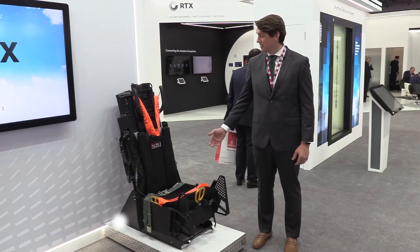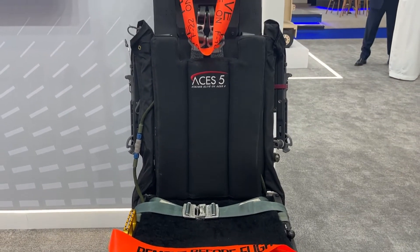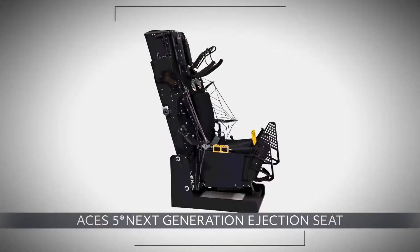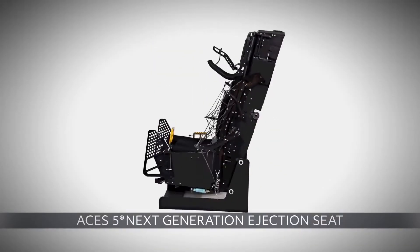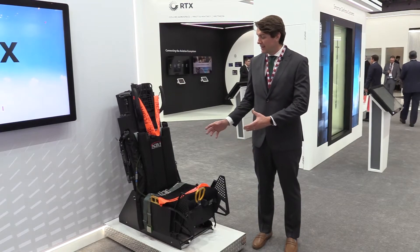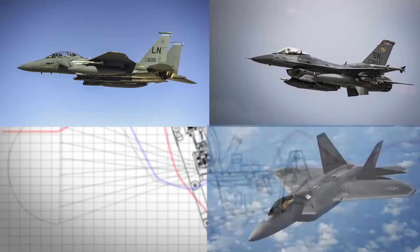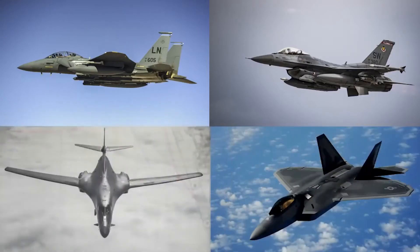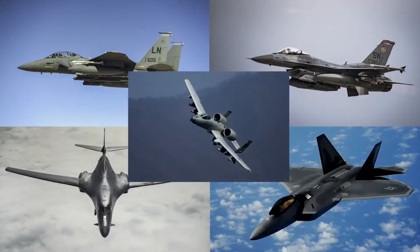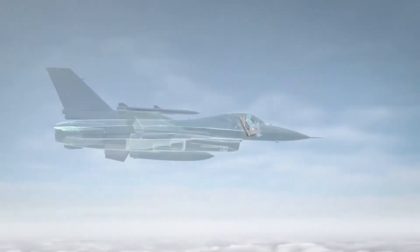I'm here to introduce the ACES 5 ejection seat. We are currently developing this for the U.S. Air Force, and we're debuting it here at the Dubai Air Show because it has great applicability to all of the international air forces across the globe. We're excited to show all of the different air forces what it brings.